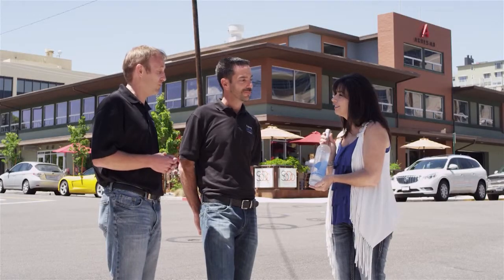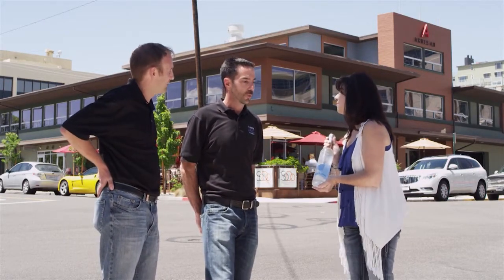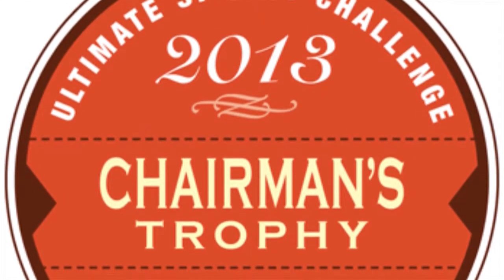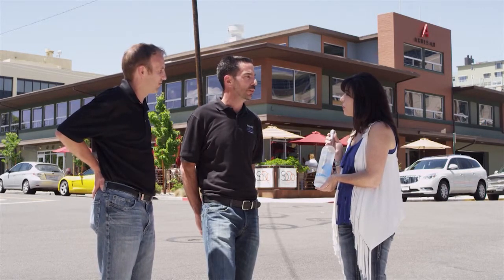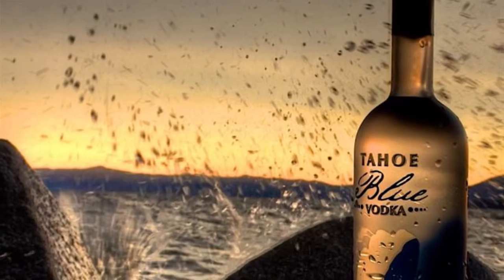What a great original idea — it's pretty magical. The smoothness is fully there when you drink the vodka. We've entered Tahoe Blue Vodka in four of the big tasting competitions — in Denver, Los Angeles, San Francisco, and New York — and we've come home with medals in all of them. The most recent was the Ultimate Spirits Challenge in New York, which is widely accepted as the most respected of those competitions.